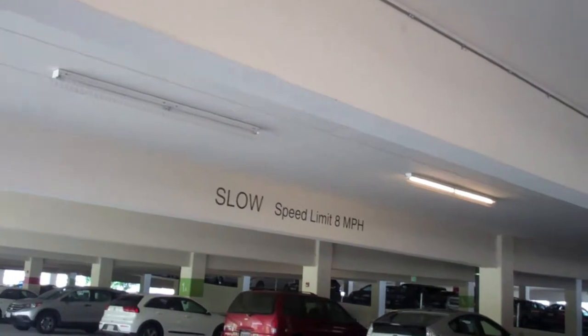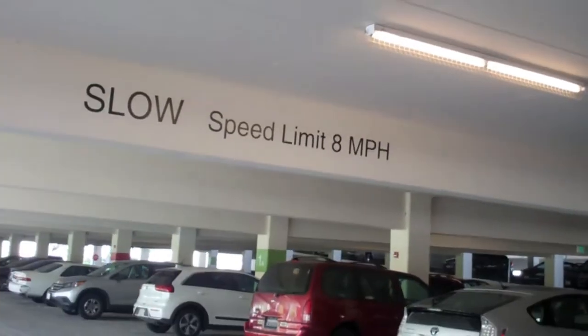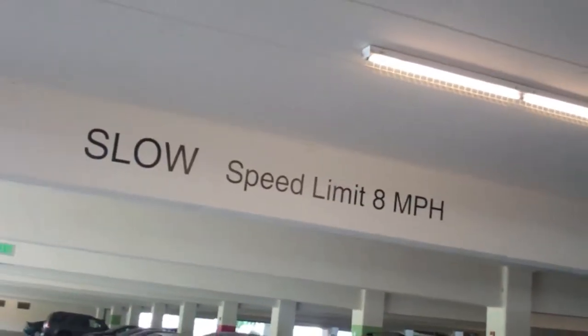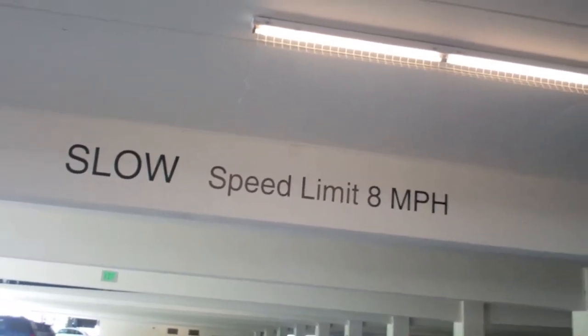This is one of those speed limits that's like impossible to reach sometimes — it says slow, speed limit 8 miles per hour. It's like at Disneyland it's 14 mph, and at CSUN they say 5 mph, so how come they can't make it 5 here? When you look at your dashboard it says 5, 10, 15, 20 — there's no 8. You have to get between the 5 and the 10 to match the speed limit.